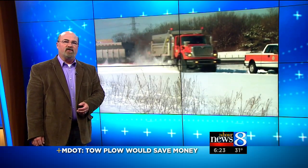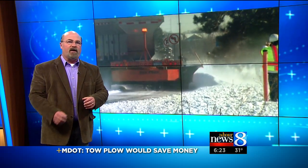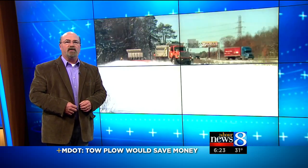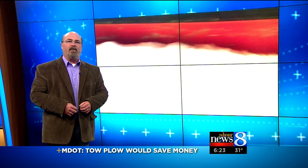You may see this plow this week yet on I-94 near the Kalamazoo area. And once MDOT's done checking out all the bells and whistles on the tow plow, they'll sit down for a review and decide if and when the agency will go ahead and make a purchase.